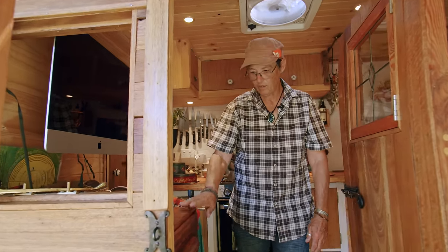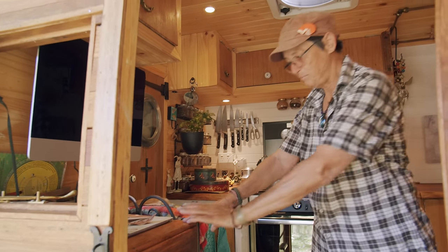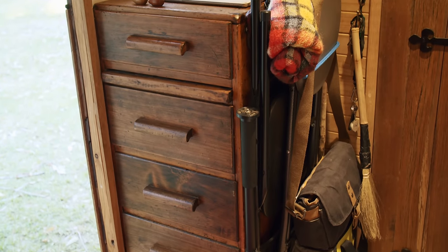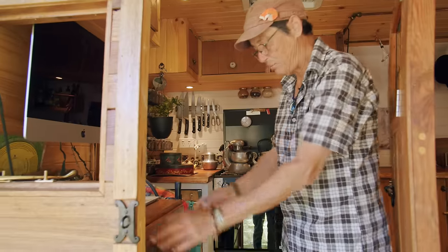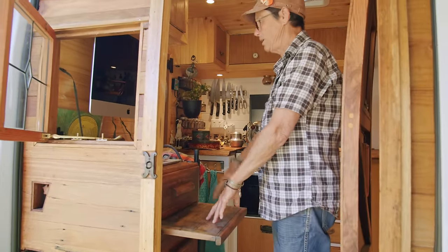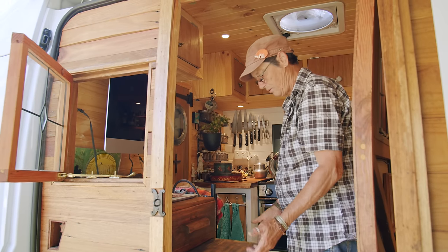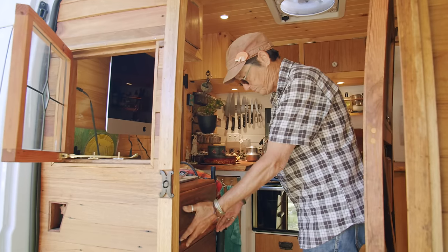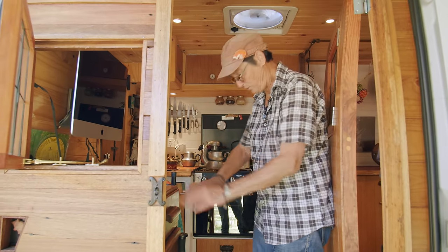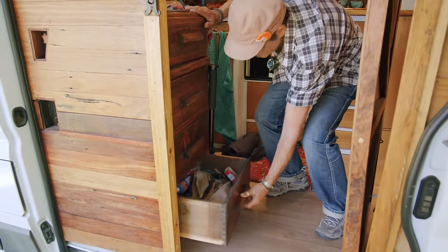And behind that window is my office. I actually kept this because I had it in my house and I loved it. It's just a cabinet, but it has a pull-out shelf, which is excellent for a keyboard because I like to work on the iMac standing up quite a lot. You could call the first three drawers my office and the bottom drawer the tool shed.